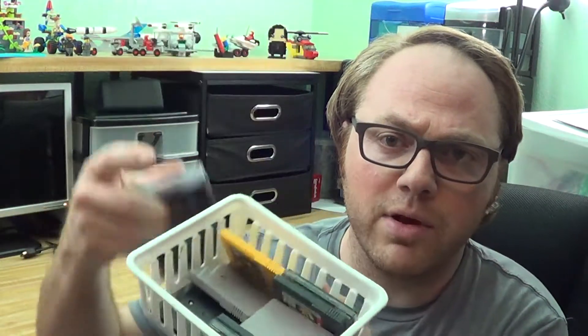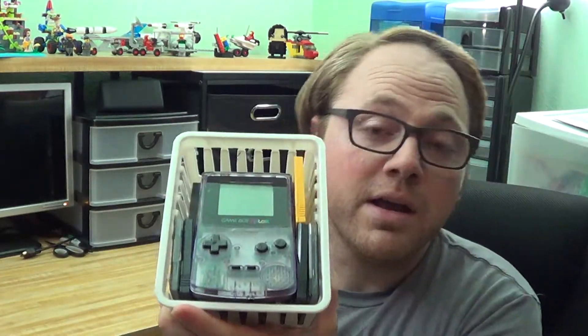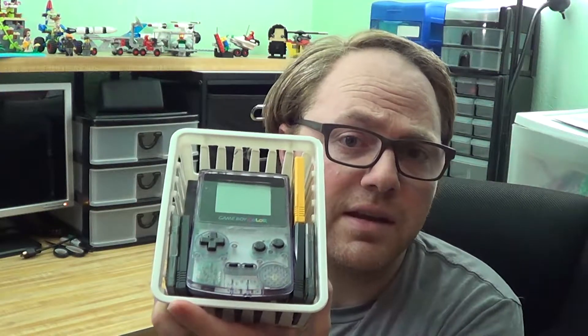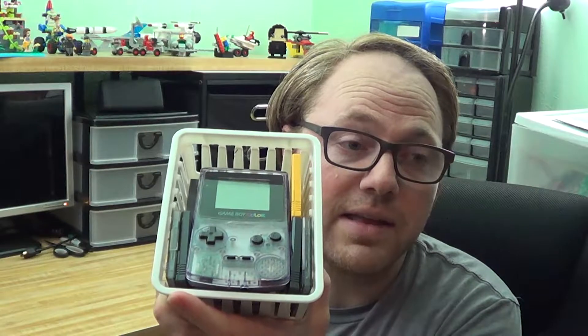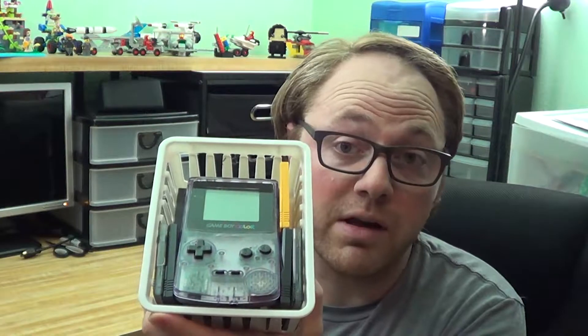So there's the Game Boy and then a bunch of games. I'll try not to spoil it too much. I think I found this on Facebook Marketplace. I messaged the person — they had it listed without a price. I asked how much they wanted. They originally asked for $50, but that was too much, so I offered $40 and she accepted. So I ended up paying $40 for this.